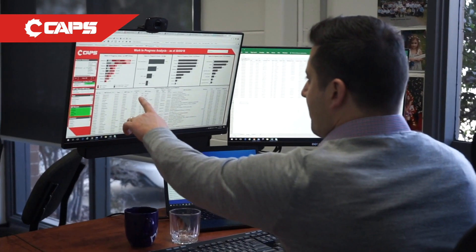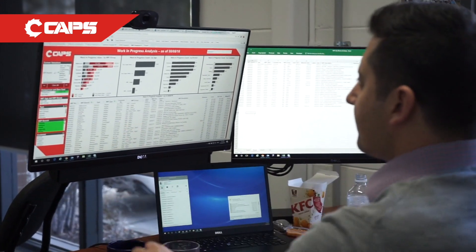CAPS Australia have developed a fully proprietary auditing package to give a full view of your compressed air system. The system is non-invasive, low cost, and simple to install, yet gives a powerful view of your compressed air system.